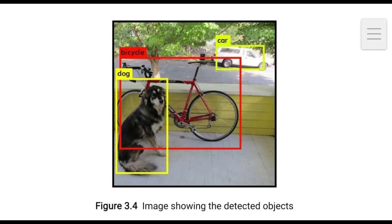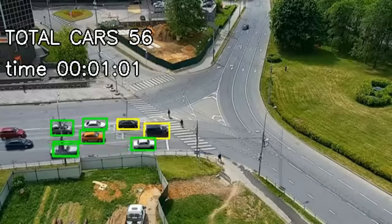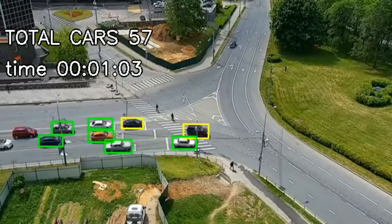We use the Darkflow model for object detection and the Autogluon model for accident detection. For the reporting system, we use the MPG-123 library and the Twilio SMS service.